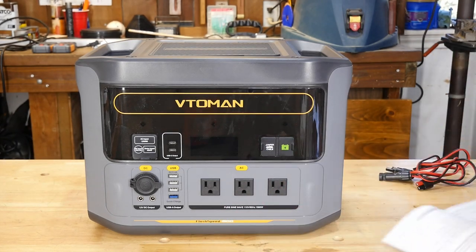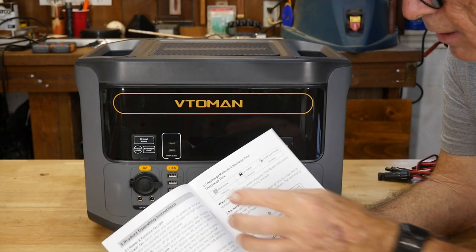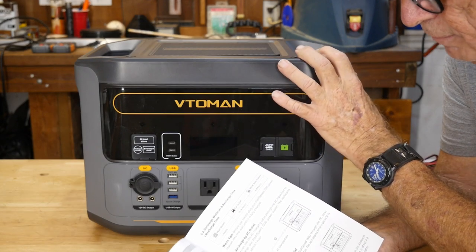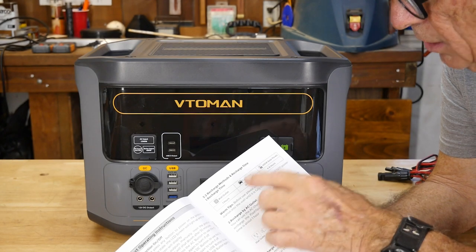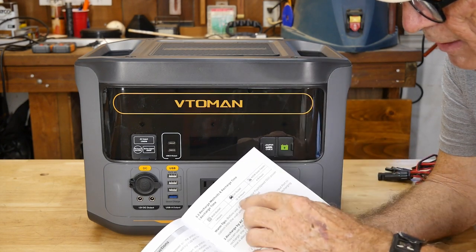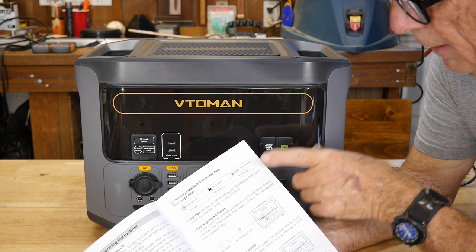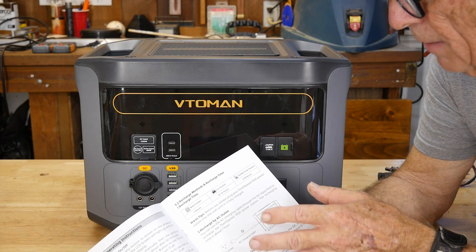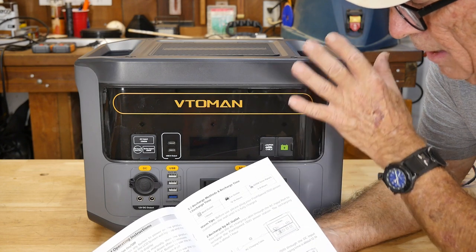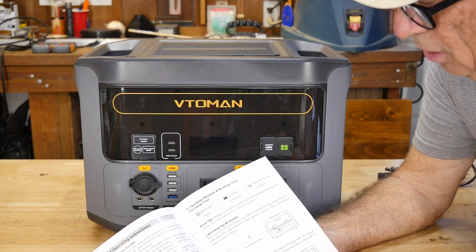Looking at the manual on charging times: a wall outlet will charge this fully in about one hour — so for emergency standby you could keep this plugged into the home and have 1500 watt-hours ready if the power goes out. The car outlet takes 12 to 14 hours, though I managed it in about 10 hours. The 400-watt solar panel system is rated at four to eight hours, which is quite a spread — understandable since solar output varies throughout the day.